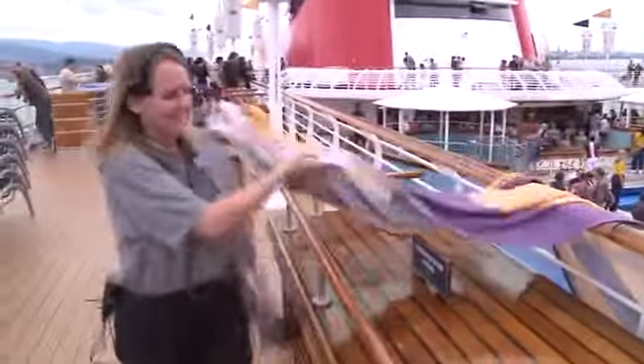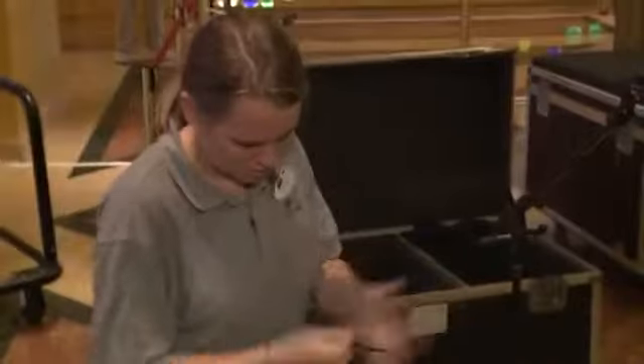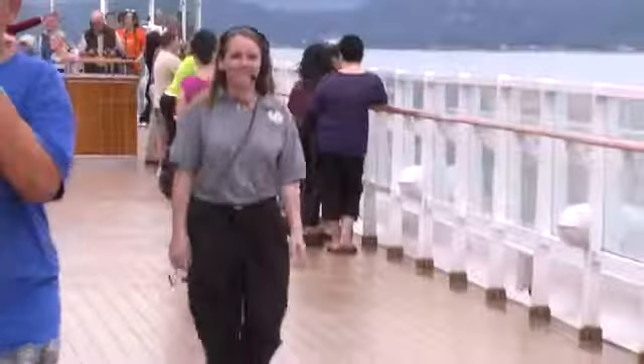My favorite thing about working with Disney Cruise Line and my responsibilities is that I'm never in the same place at the same time, and you never know what each day is going to be like — it's an exciting adventure.